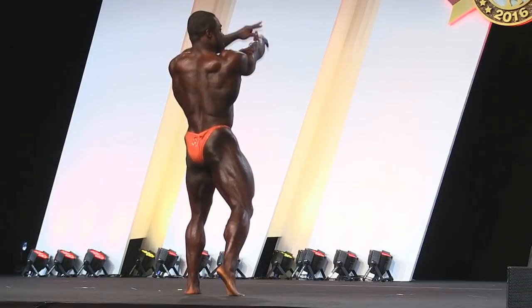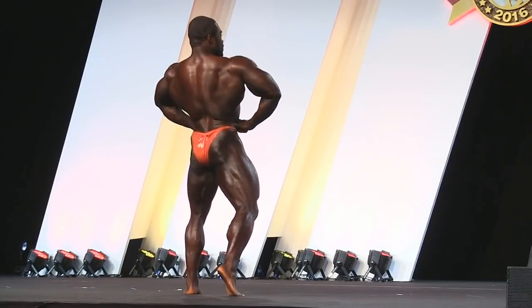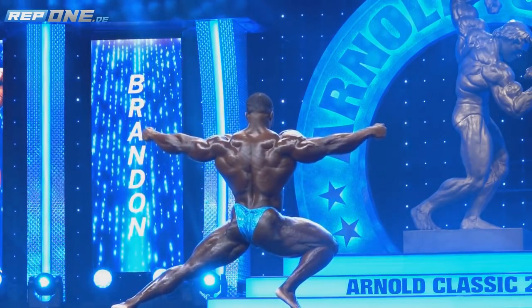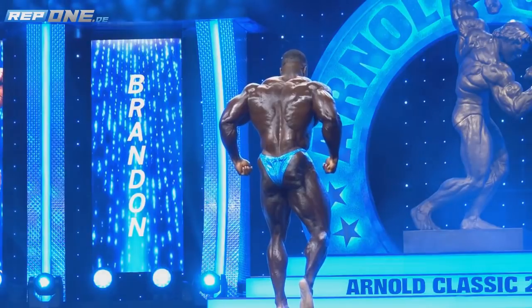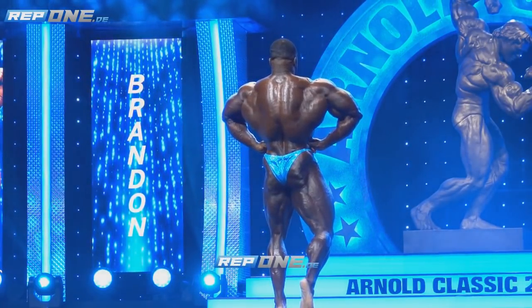Let's go with the next pose of 2016 — that's going to be back lat spread. Okay, here is what he's having. Not bad. Let's see what he has now. Pay attention to his posing — right now it's much more elegant, much more firm. Oh my God, those lats are really impressive. I hadn't even noticed this before, seriously, before I watched this video. But look at the lats — thick as hell.